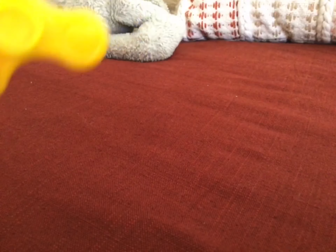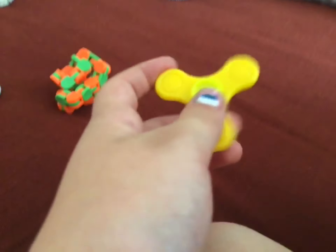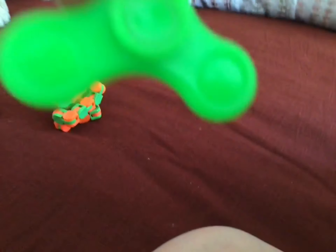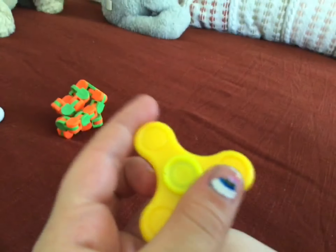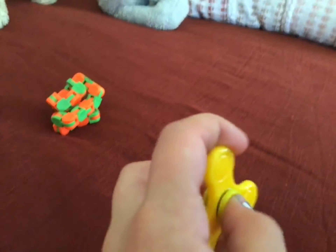I'm going to be rating this fidget spinner, and it's my favorite color — yellow. Since it's really, really cool and it's my favorite color, I think I'll rate it a 9 out of 10, because it's also really, really small. Here's another one and it's green — it's the same size. I'm going to rate the yellow one a 9 out of 10.